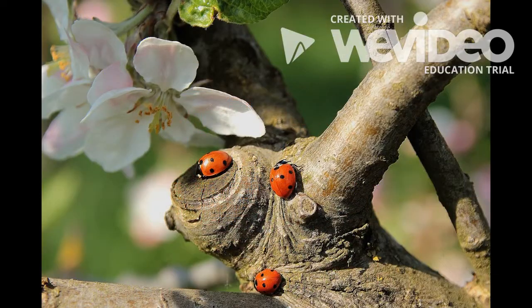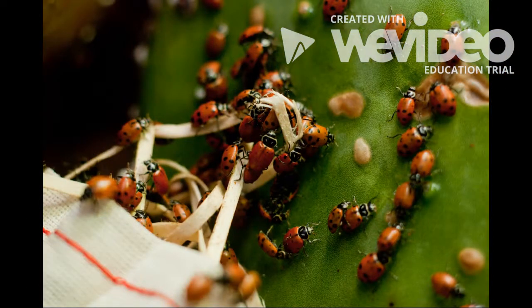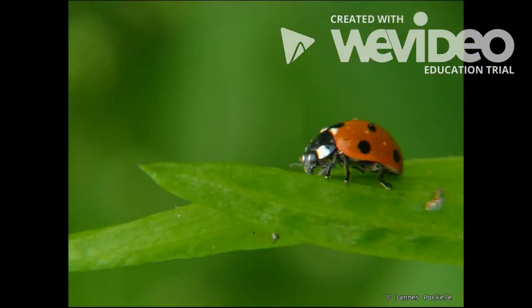Ladybugs are very popular insects. They are members of the beetle family. There are over 5,000 different types of ladybugs in the world. It's easy to recognize ladybugs because most of them are red and have seven dark spots.